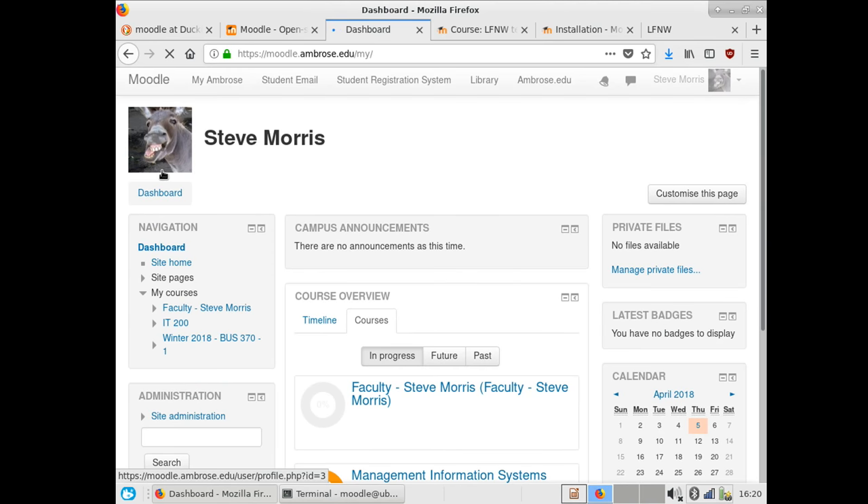Eventually you'll get to the setup screen. This is actually our Moodle instance at Ambrose — that's an actual picture of me, taken in the middle of a faculty meeting. The power of Moodle is that this is what a standard faculty member or even a student would see. Moodle's pretty flexible, so we can pull in campus announcements, links to all of our other products, and students see what courses they have active at that time.